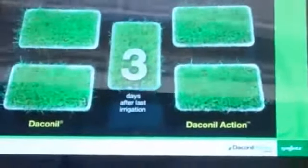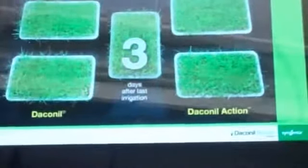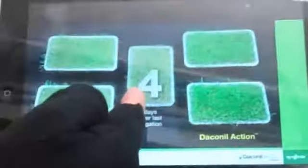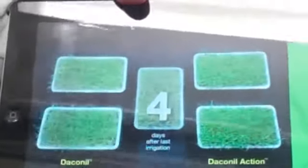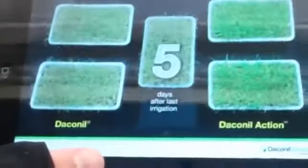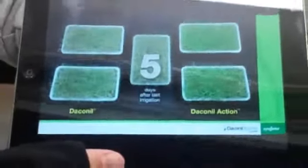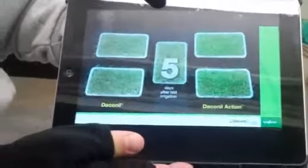This time-lapse photography shows how the acibenzolar S-methyl component of Daconil Action helps turf defend itself from drought stress. We see the first signs of wilting from the untreated control plot on day three. On day four, look at the girly man grass without acibenzolar — look at that Daconil Action in action! Still showing no signs of stress on day five. The Daconil Action treated plants produced PR proteins that enabled the plants to cope with drier conditions.